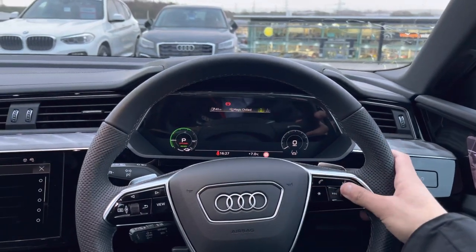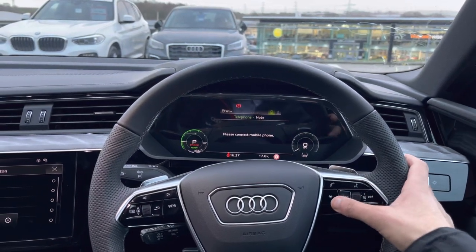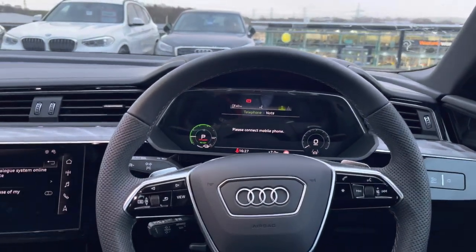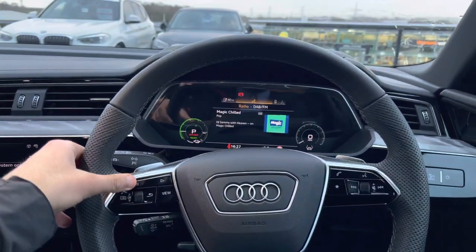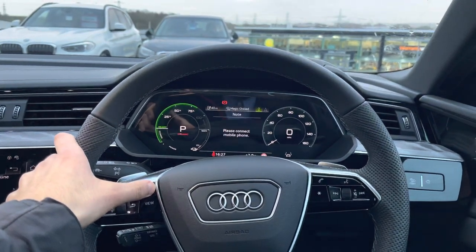The steering wheel controls the Audi virtual cockpit. The Audi virtual cockpit offers a whole different driving experience and can be set to your own choice of view. You can flick through many different applications such as navigation, telephone interface, media, and digital DAB radio.